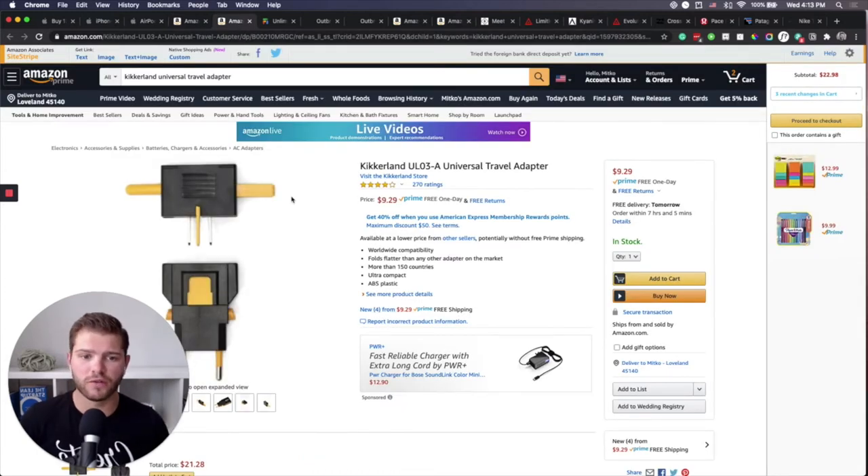The next thing is a universal travel adapter, specifically this one from Kickerland. It's really small, really compact, under $10, and universal. You really don't need anything else to go anywhere in the world. The important thing to know is that this is not a power converter — it won't convert voltage from the socket. But you don't really need a converter nowadays because your smartphone, laptop, and tablet all have their own converters built in. I've been traveling for four or five years and I just have one of these adapters. The only things you need a power converter for are things like blow dryers.